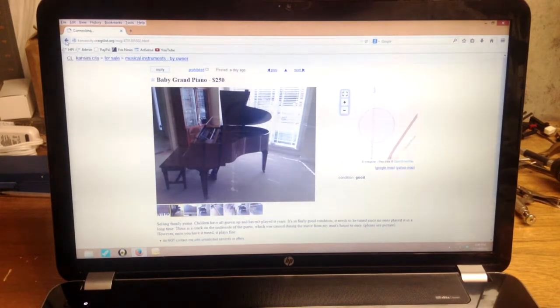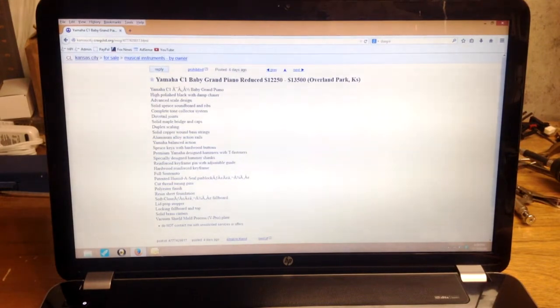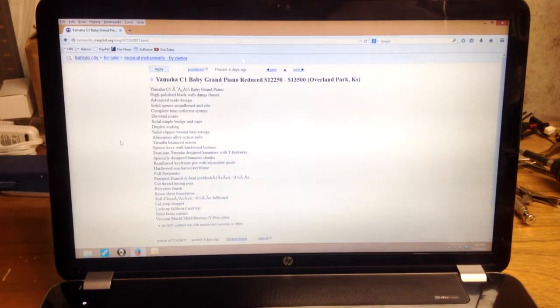Here's a Yamaha C1 baby grand piano. Anything with a 'C' in front of it from Yamaha is going to be one of their higher-end grand pianos. They're asking $12,250 — reduced from $13,500. If it's in excellent condition, that may be a fair price; a brand new Yamaha C1 might be closer to $20,000, so if it's in like-new condition this is a good value.